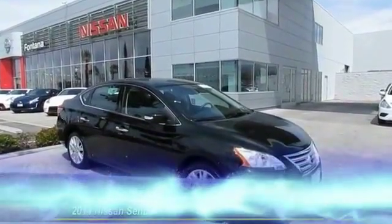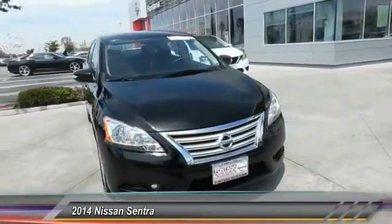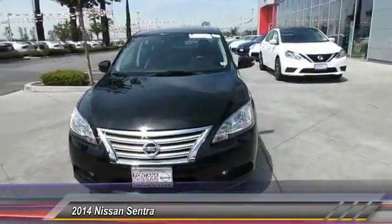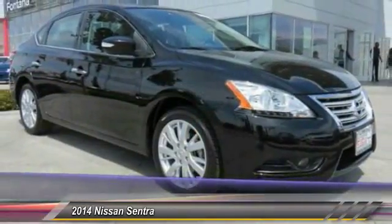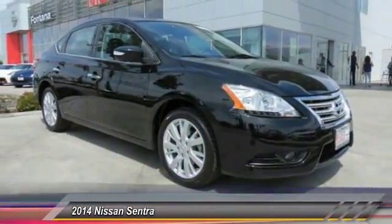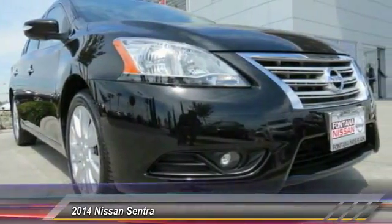The 2014 Sentra, with its spacious and versatile interior and stellar fuel efficiency, the Nissan Sentra is the obvious choice for anyone who wants to enjoy a stylish and comfortable ride and is priced below $20,000. This vehicle has less than 35,000 miles.